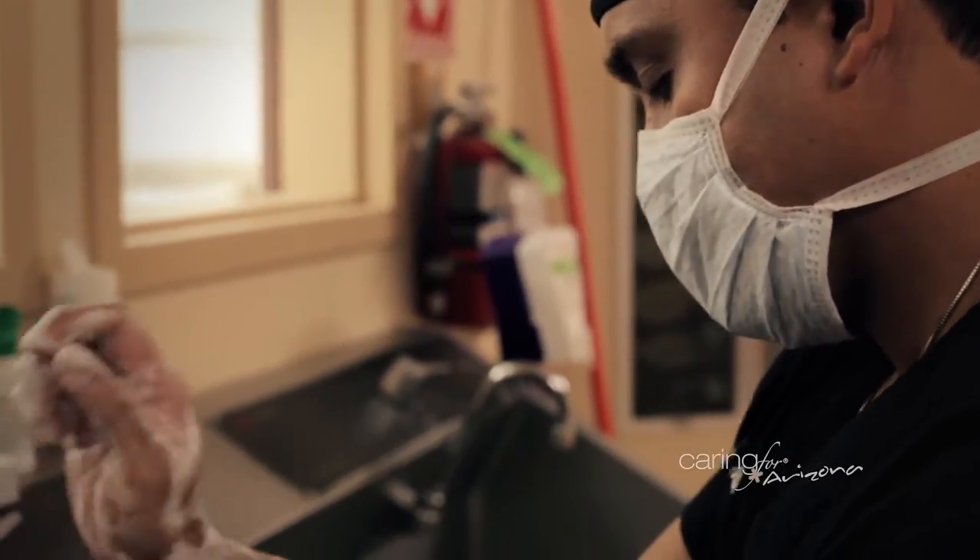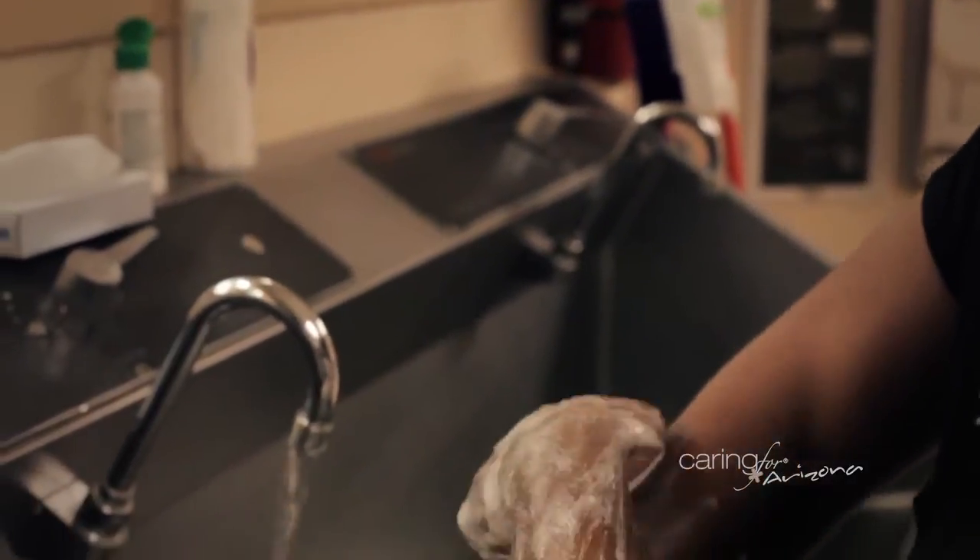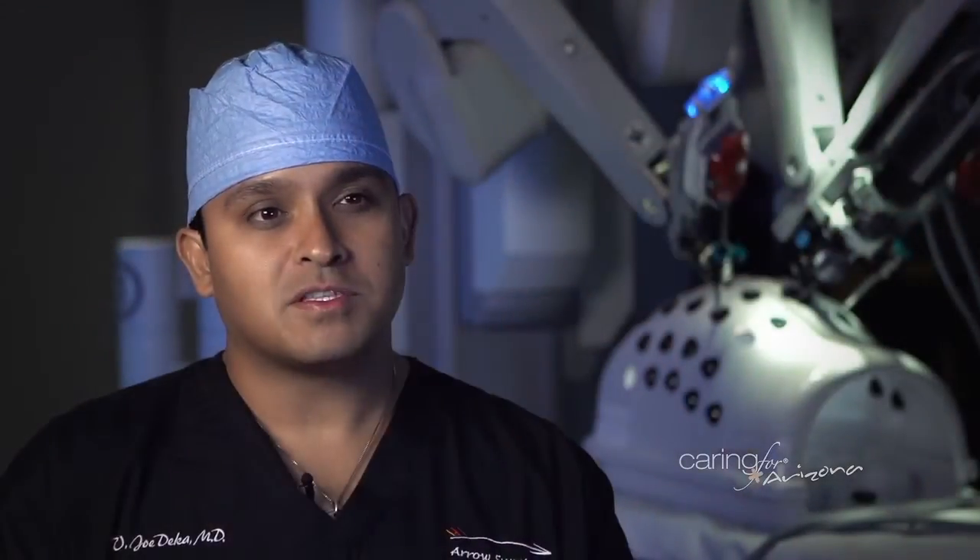The benefits of laparoscopic surgery are much smaller incisions, cosmetic appearance, and the ability to recover from a surgery that might take four or five days — you might recover in two or three days. It's a little easier on the patient.